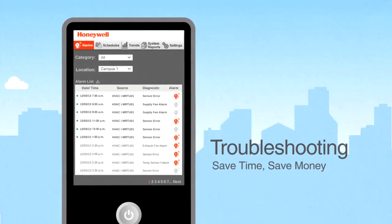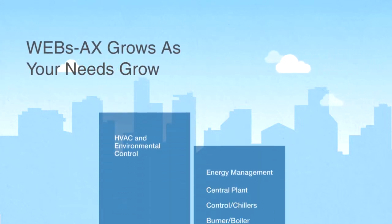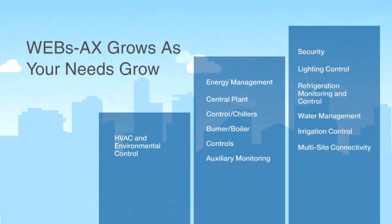Perhaps above all, you'll gain flexibility. You can integrate the systems you have now and also be perfectly positioned to integrate other systems as your needs change or grow. WEBS AX grows with you, so you don't have to invest in a new building automation system with every upgrade.